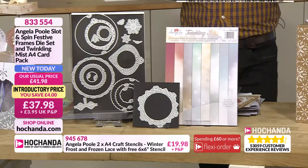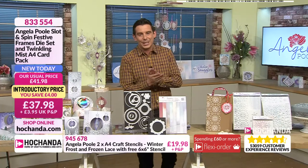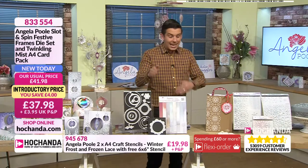833-554 is your item number. £37.98 and you're looking at a £4 saving there as well. Get it while you can.